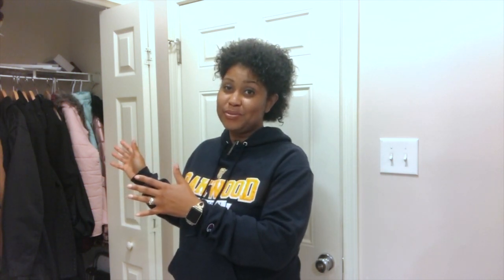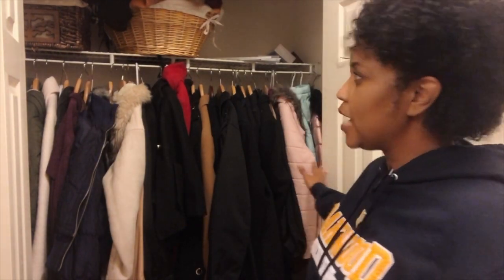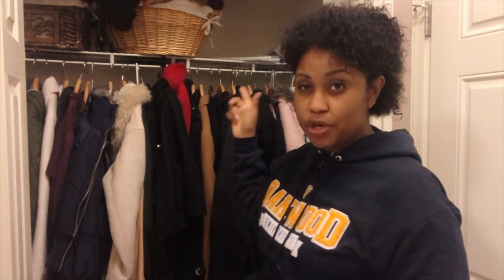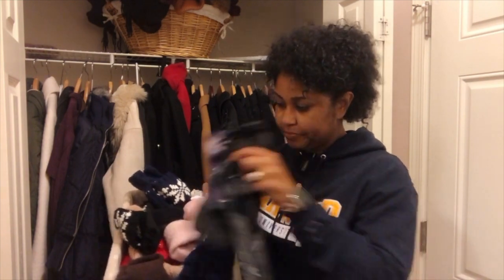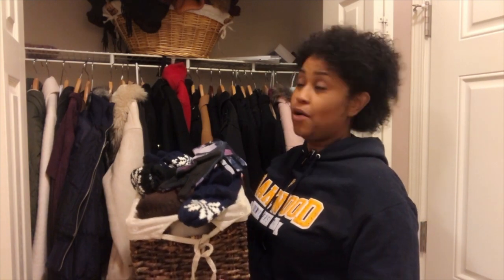Here we are now in the closet. As you can see, it's not too small — there's a top shelf up here where we keep all of our hats and scarves that we can easily grab. There's really no rhyme or reason to that, but we're going to go through those as well. There's also a basket dedicated solely to gloves, and as you can see some are already falling out. As we start a new season, we want to make sure only what we need and are using remains in the closet.